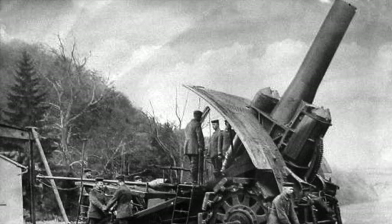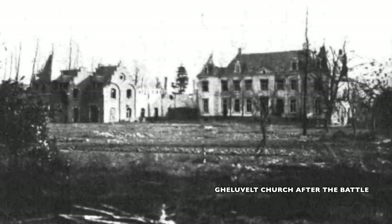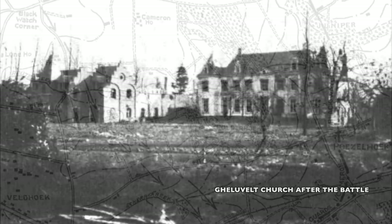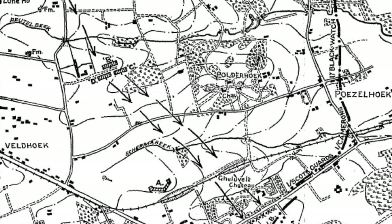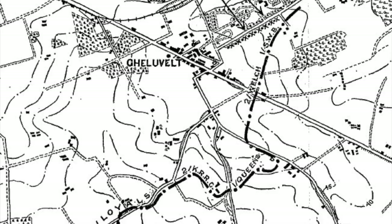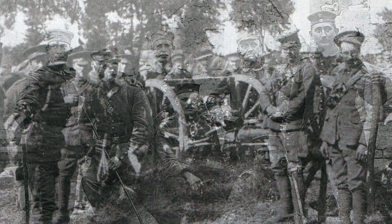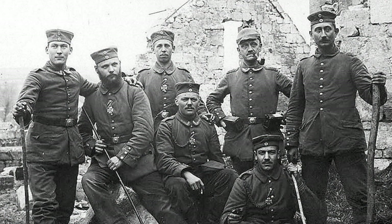The town of Gheluvelt was a small village consisting of 1,000 people. Unfortunately for the villagers, it held value on the Menin-Ypres Road. The Germans determined this would be the quickest and most direct route to take, as the forests around the village were too dense for fast movement. The British realized this and determined they would attempt to hold the AGF there. Army Group Fabeck, known as the AGF, proceeded northwest towards Gheluvelt and Messines.